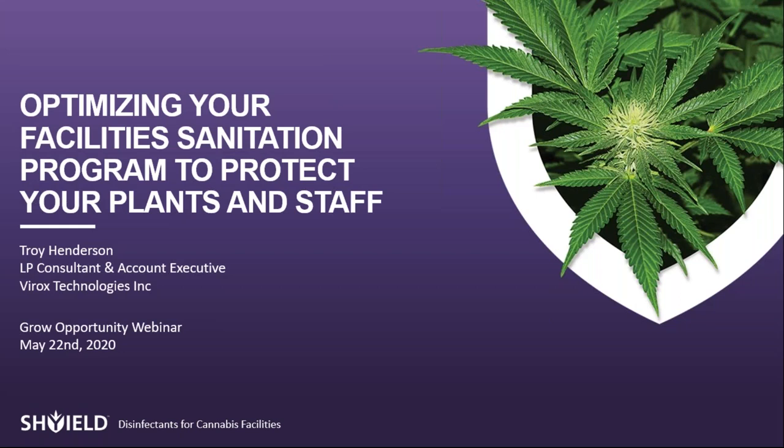Hello everyone. Thank you for attending today's webinar on Optimizing Your Facilities Sanitation Program to Protect Your Plants and Staff, which is sponsored by Virox Technologies, the manufacturers of Shield disinfectants. My name is Siobhan, and I'll be moderating today's webinar.